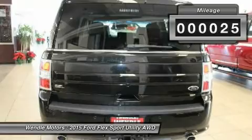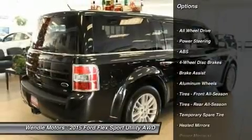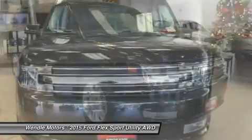This SEL comes with great features including Bluetooth, heated front seats, third row seating, satellite radio, remote engine start, parking sensors, all-wheel drive, keyless start, multi-zone air conditioning, and rear air conditioning.